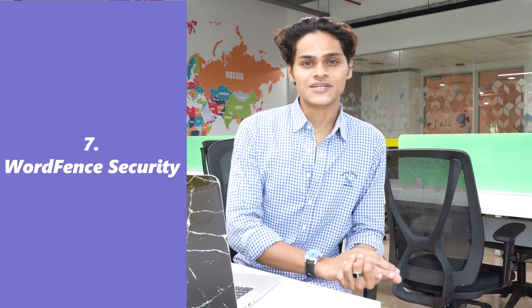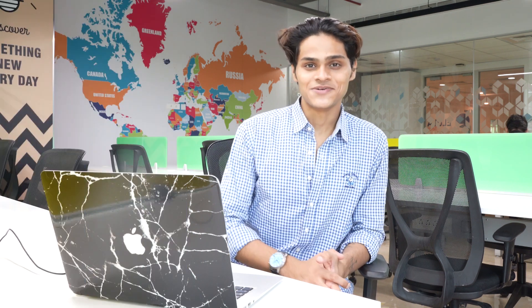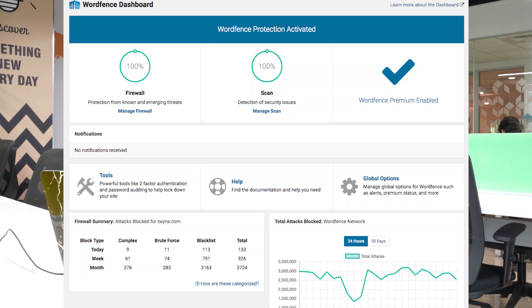At number 7 we have WordPress Security. As you might know, WordPress websites are pretty vulnerable to hackers. So this plugin does a pretty good job at stopping hackers from getting into your website and messing with it.